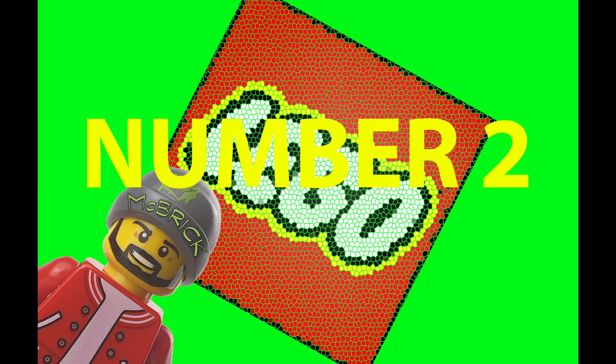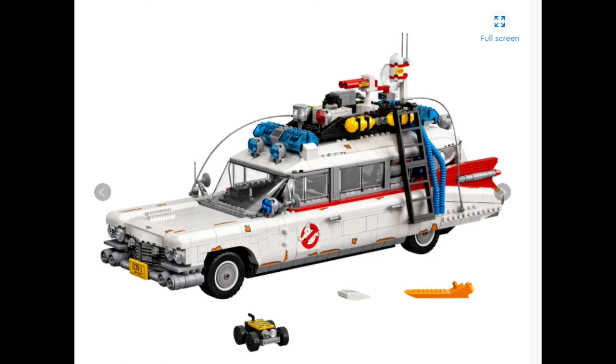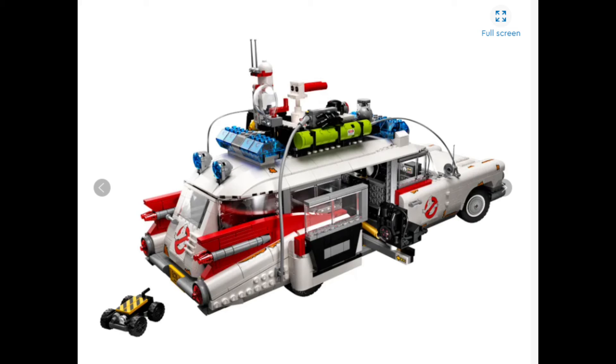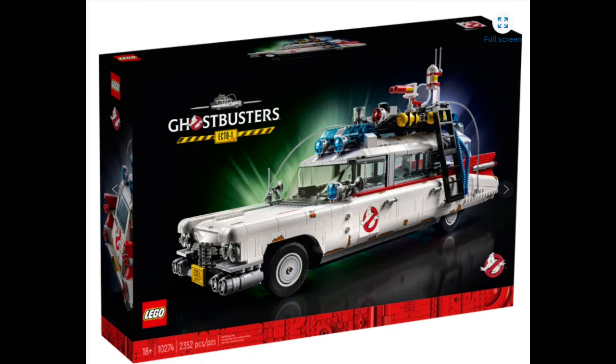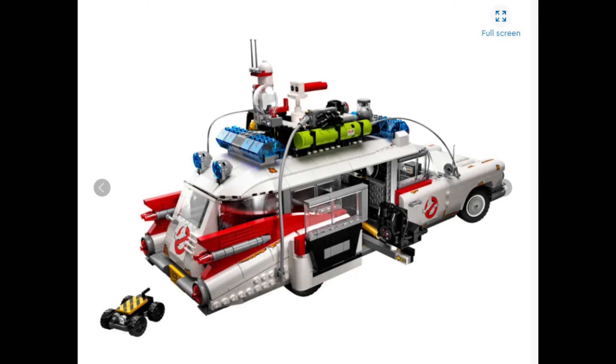2020's number 2 spot goes to — just missing out on the number 1 spot — another iconic vehicle from the 1980s: the Ghostbusters 18-plus version of Ecto-1. What can be said apart from just the amount of awesomeness in this set? It is from the Ghostbusters movie Afterlife, which is yet to hit the theatres, but we can get a grasp of what's going on. You've got the seat that ejects out round the side, the proton pack that spins round, there's the trap that falls out the back, and there's so much detailing in the engine — detail everywhere. It just looks so good.